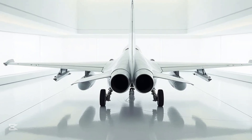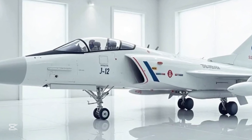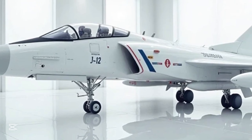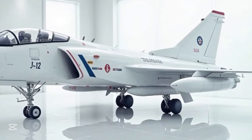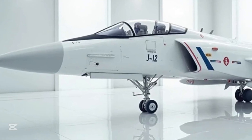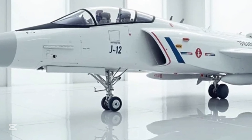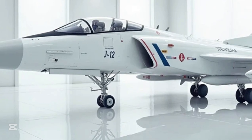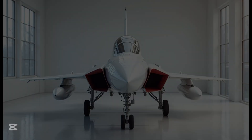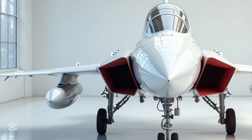Beyond the battlefield, the JF-17 is a symbol of Pakistan's growing self-reliance in defense manufacturing. The fact that the aircraft is being produced in Kamra, Pakistan, showcases a major milestone in the country's aviation industry — inspiring local innovation, generating employment, and strengthening national security. In the world of modern fighter jets, the JF-17 Thunder is a rising star, proving that power doesn't always come with a massive price tag. As new variants continue to evolve, the Thunder's roar is only getting louder.